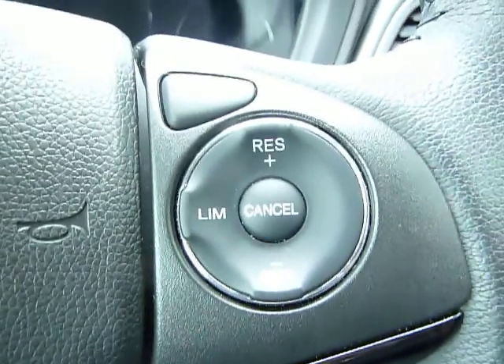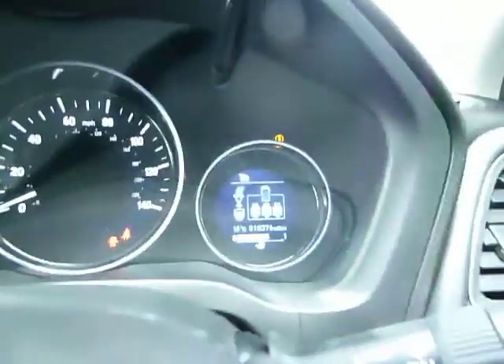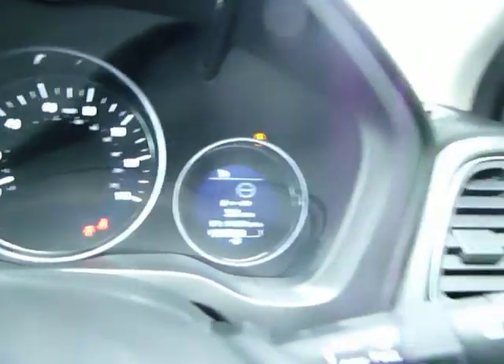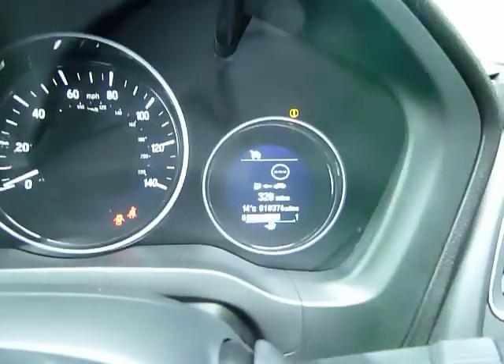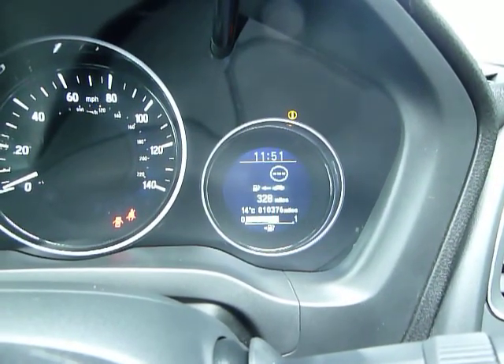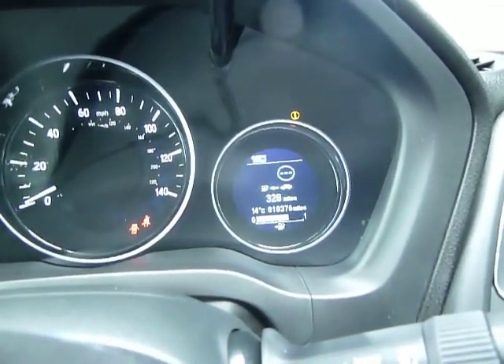The car has cruise control, speed limiter, and what they call an Intelligent Speed Limiter, where the car will actually read speed signs from the camera in the black box at the top. That speed will be displayed on the right-hand display. From the stalk you can select cruise control, speed limiter, or speed limiter with the intelligent sign-reading function — the icon looks like a lollipop but is actually a speed sign.